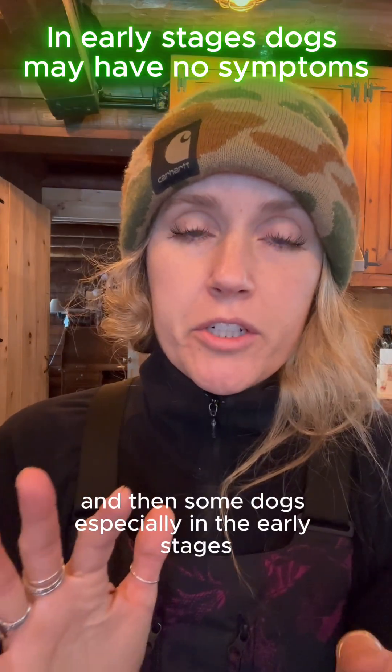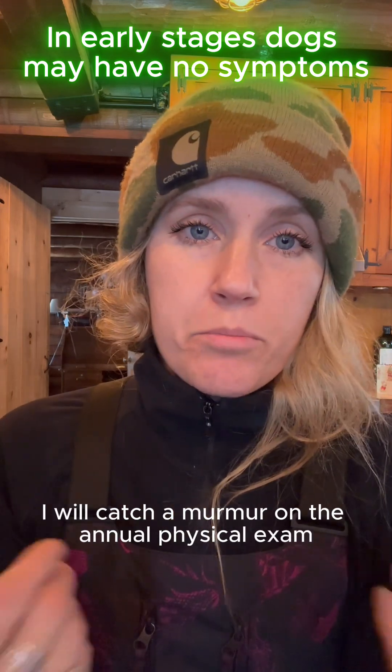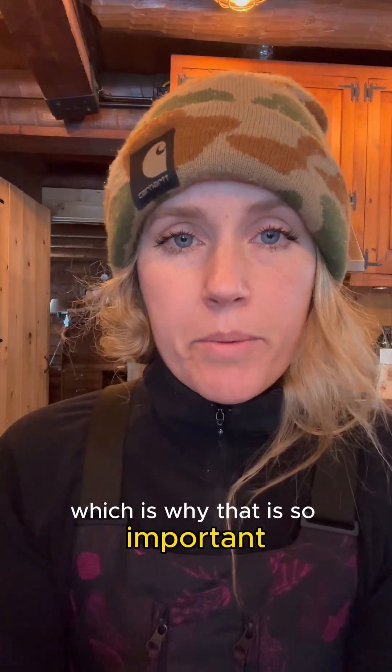Some dogs, especially in the early stages, are totally asymptomatic. Sometimes I will catch a murmur on the annual physical exam, which is why that is so important.